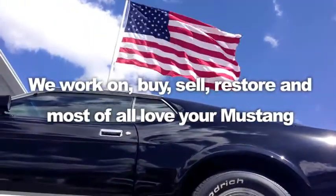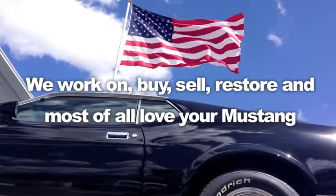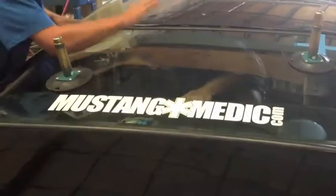Alright guys, prepare yourself for a gorgeous 65 Mustang. My name is William Weedy and this is Rustang Red.